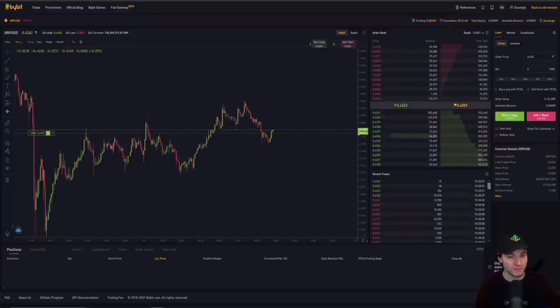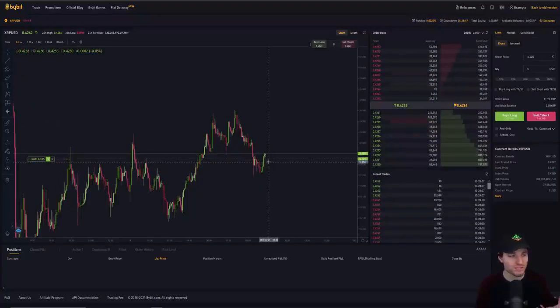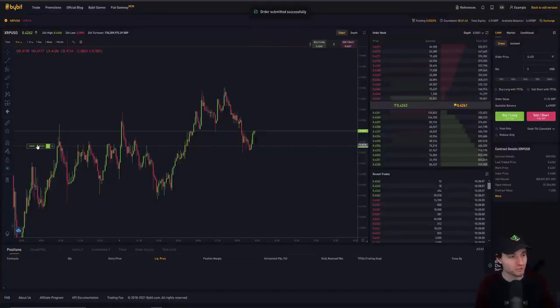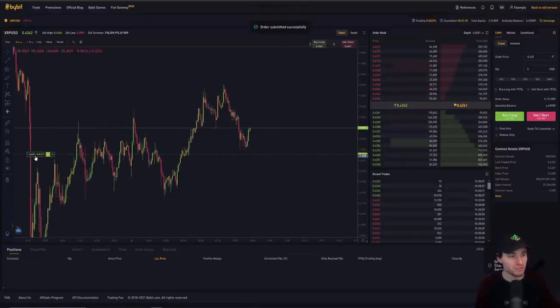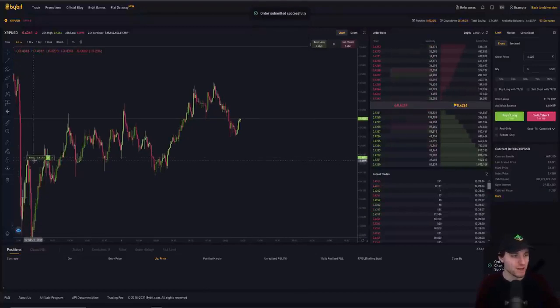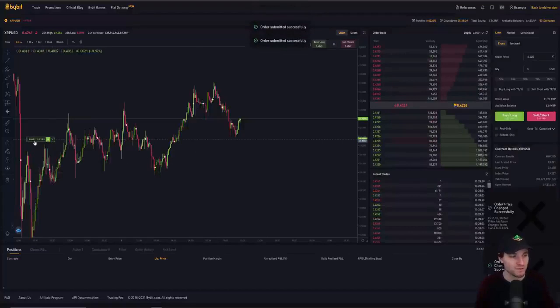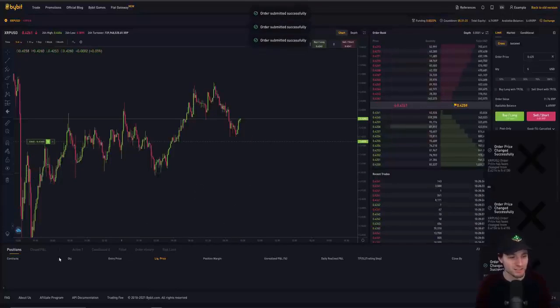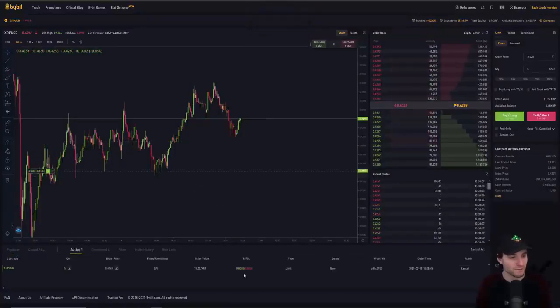Once you click buy, that places your buy order in the book. If price drops to that level it will buy the specified amount of XRP. What I absolutely love about Bybit is being able to adjust orders directly on the chart — just drag and drop. On Binance you cannot adjust orders on the chart, so this is a massive advantage. As you adjust it visually, you can see the order price update in your active orders tab automatically.